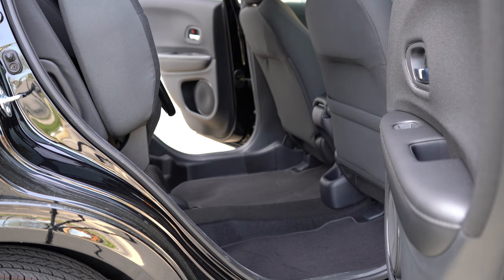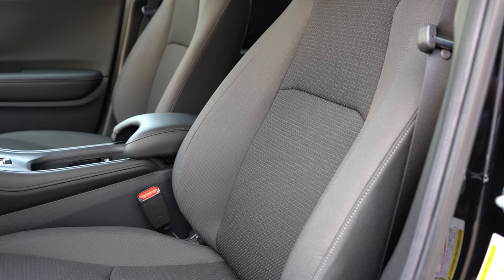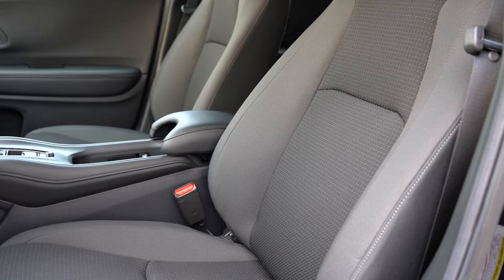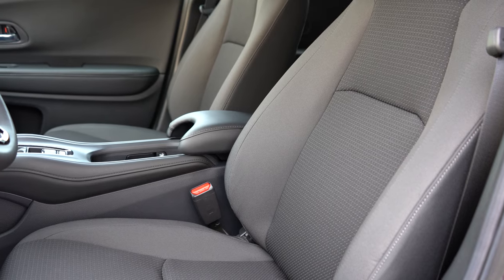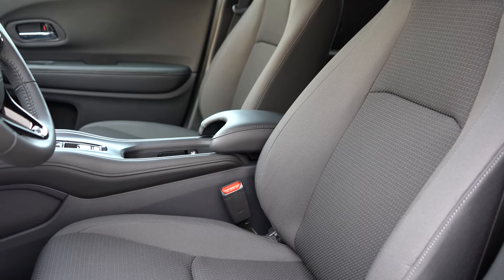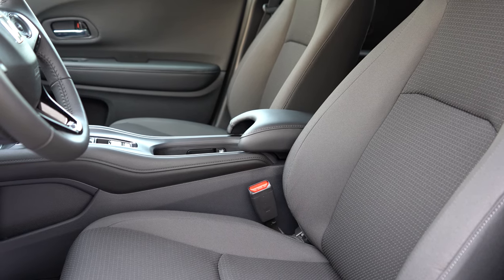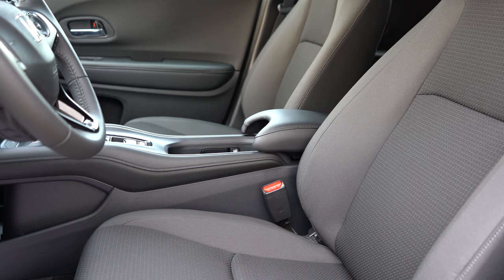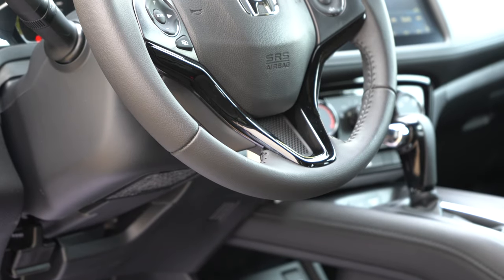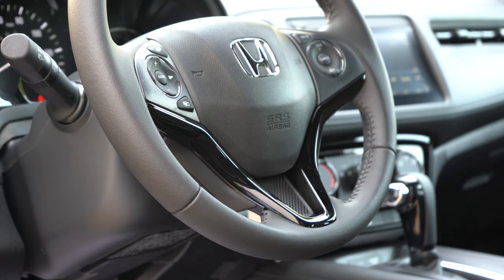Moving up to the front seats: manually adjustable cloth seating comes standard. Heated front seats come with the EX or EX-L trims, and leather seating is on the EX-L. Overall the seats are actually pretty comfortable — no complaints. Not the most comfortable seats in the world, but no issues going on a long road trip. The steering wheel is tilt and telescoping, and leather-wrapped for the Sport trim level and up.